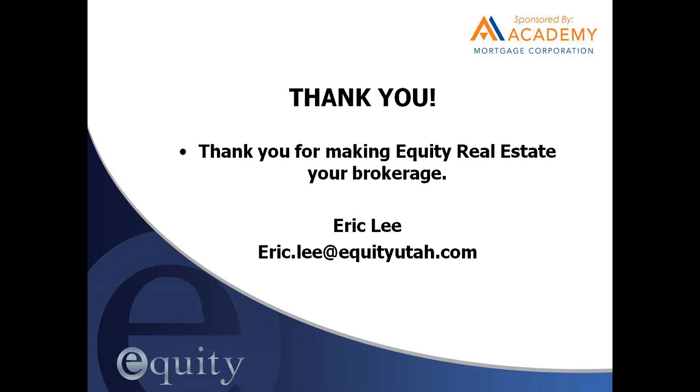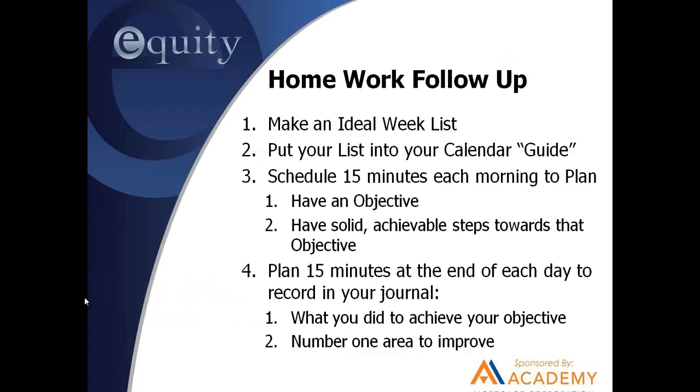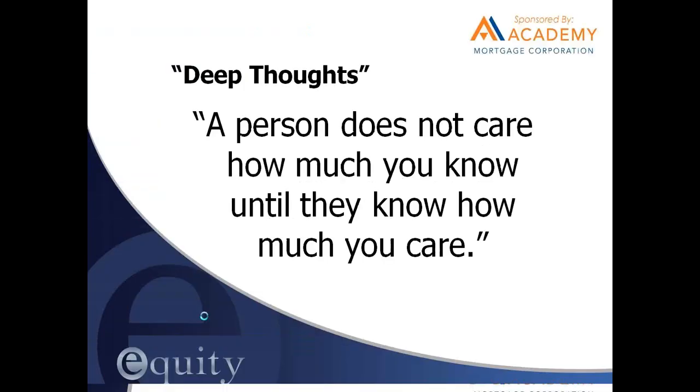Now let's jump into our training today. We're talking about listings, but first we've got to be accountable for last week's homework. Last week we talked about working with your ideal week list — getting your ideal week put into a calendar guide, planning some time every morning so that your day is organized, and being accountable to yourself every evening. Hopefully you guys were able to do that.